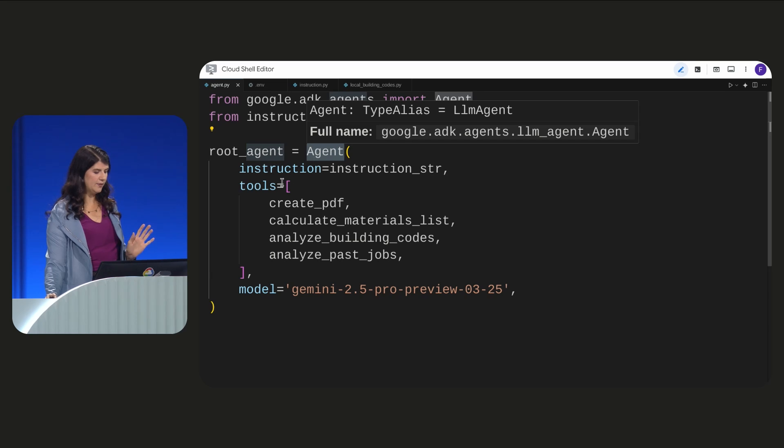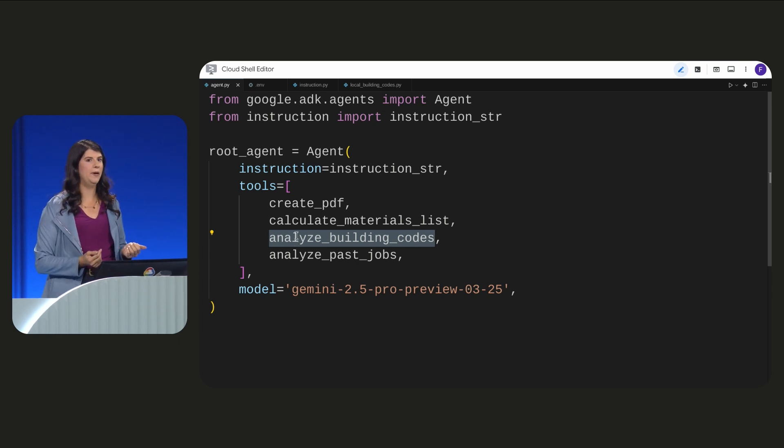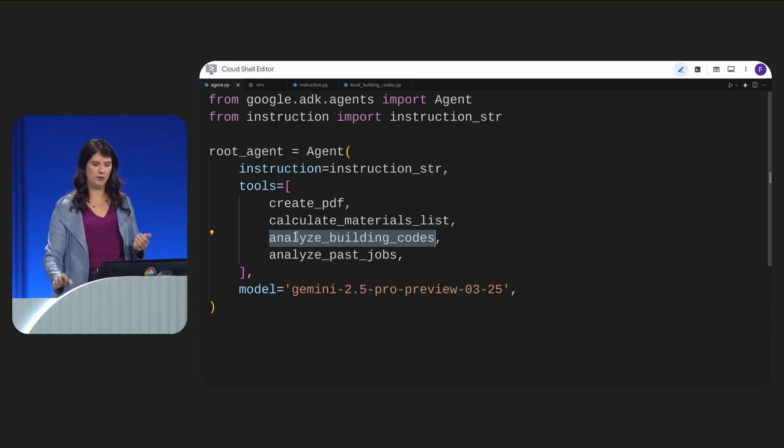For this agent, the instruction focuses on taking a customer request and creating a PDF proposal. Next, let's explore tools. We're going to add this Analyze Building Codes tool. It allows our agent to perform RAG by accessing our own private dataset for local building codes.